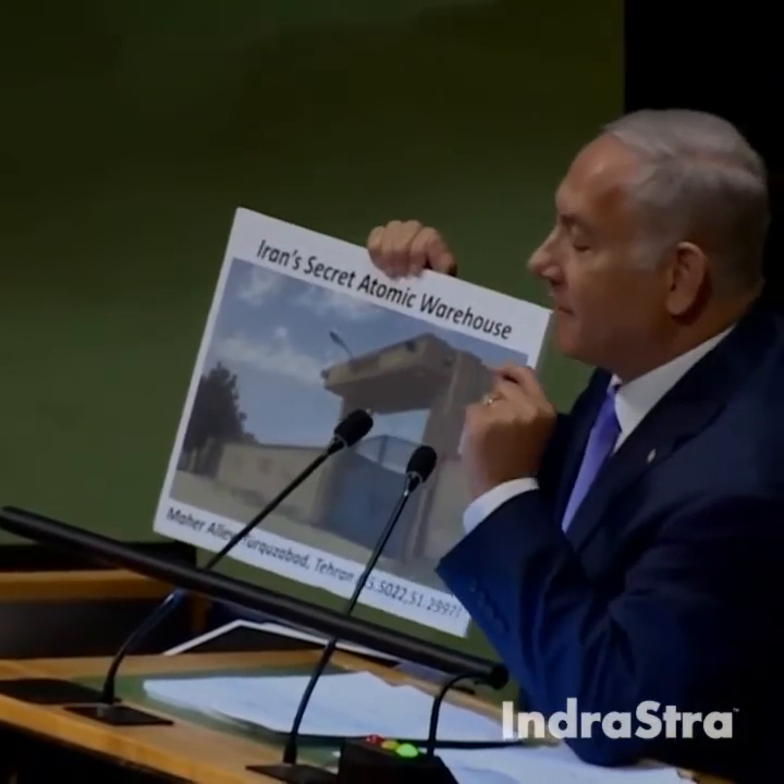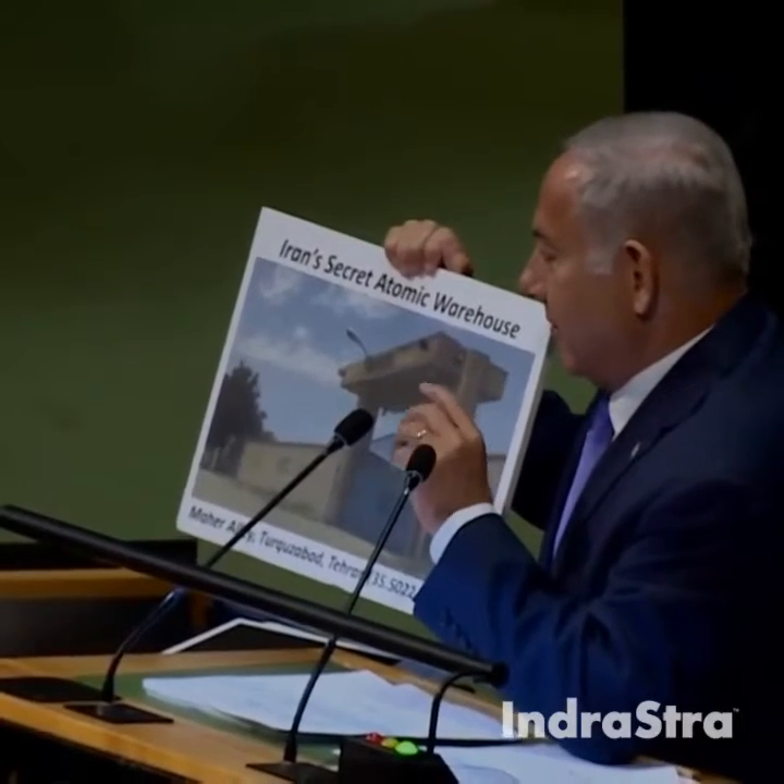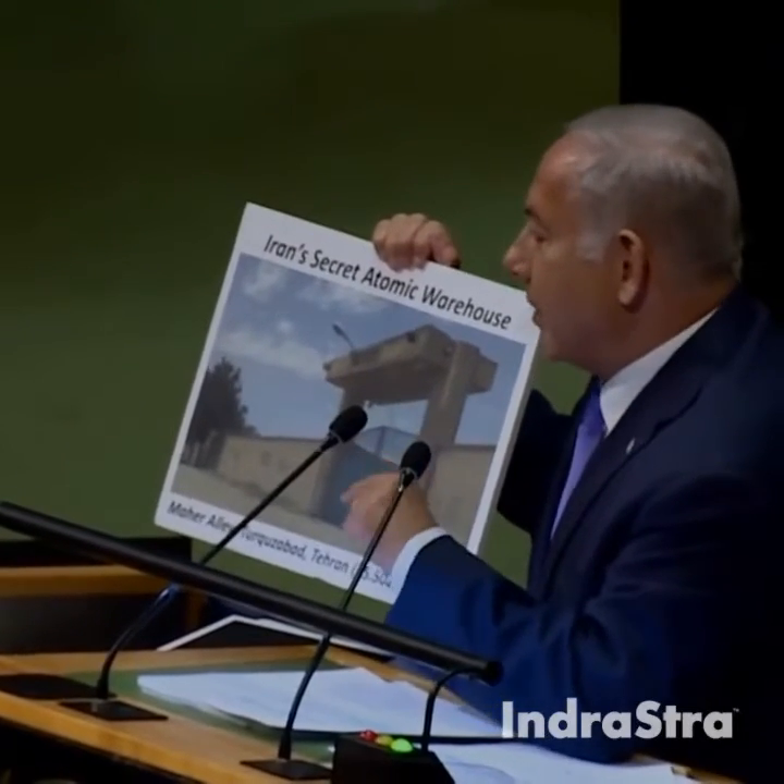By the way, I hear they do a fantastic job cleaning rugs there. But by now, they may be radioactive rugs.